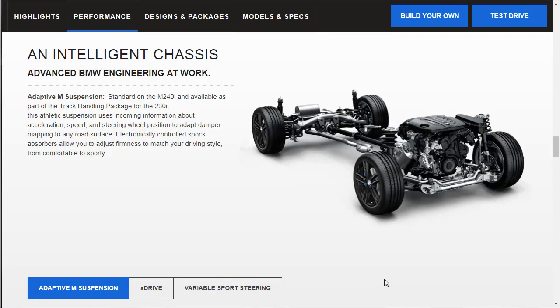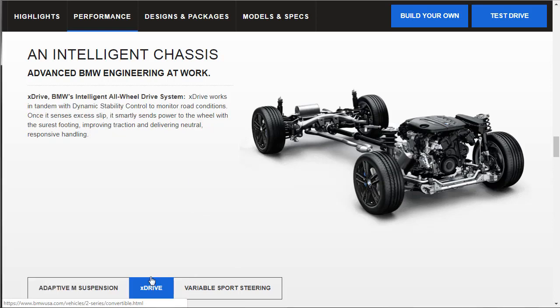The adaptive suspension is standard on the M240i, but here's the cool thing — you can get a track handling package for the 230i. This athletic suspension uses incoming information about acceleration, speed, and steering wheel position to adapt damper mapping to any road surface. Electronically controlled shock absorbers let you adjust firmness from comfortable to sporty. That gives me hope.